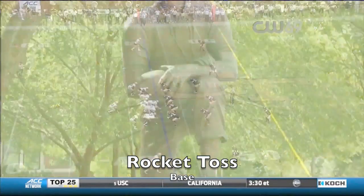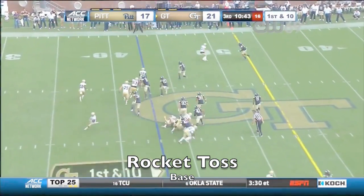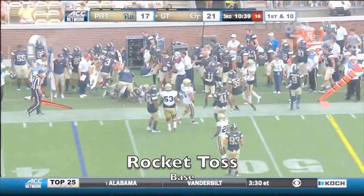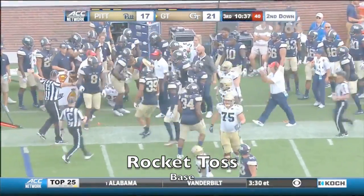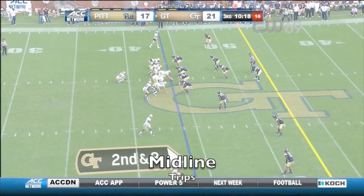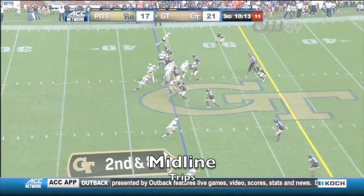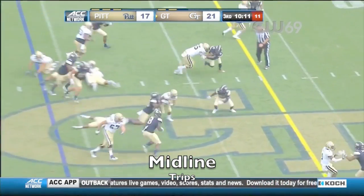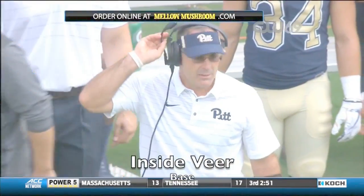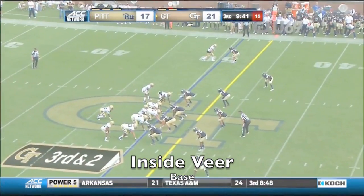There's also a statue of John Heisman who coached here at Georgia Tech. He plays with his emotions on his sleeve — no question — and his team feeds off of him. They played in their first game of the year and beat their opponent in overtime 28-21.